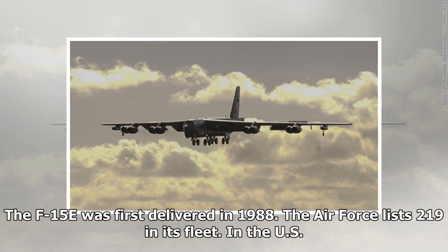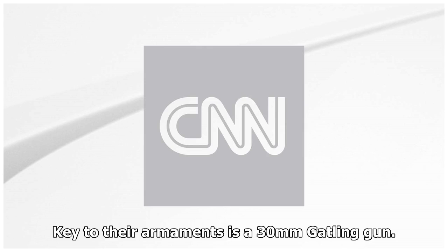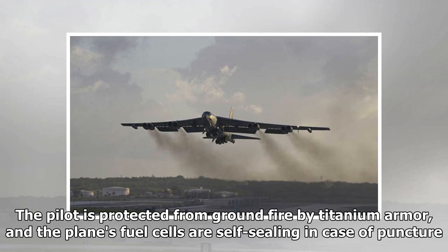The US Air Force A-10 Thunderbolt jets, nicknamed Warthogs, are specially designed for close air support of ground forces. Key to their armaments is a 30mm Gatling gun. The pilot is protected from ground fire by titanium armor, and the plane's fuel cells are self-sealing in case of puncture.